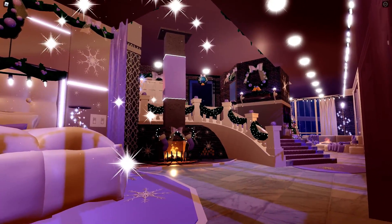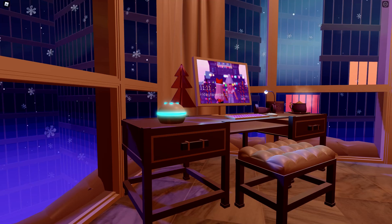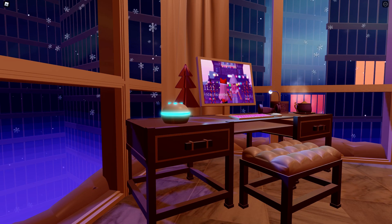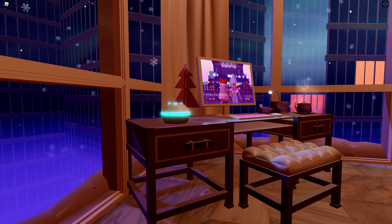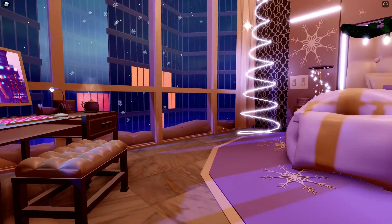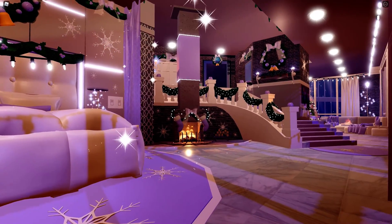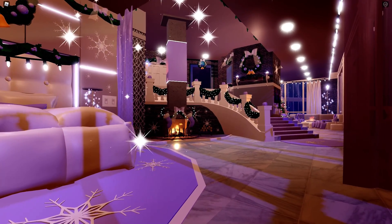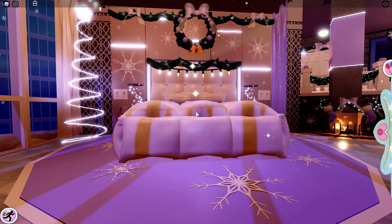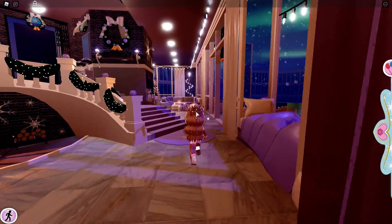Everything here looks so cute. Here's my desk and there's a little photo right there, which is really cool. I literally love this apartment update so much — it's just so detailed, so amazing, and it's so Christmas. I literally love it.